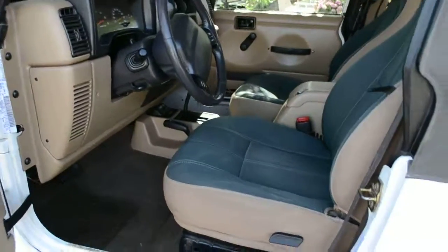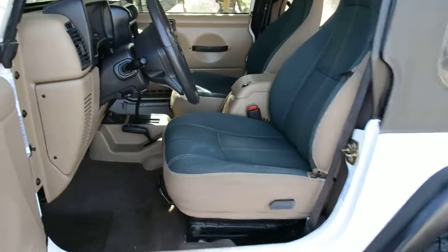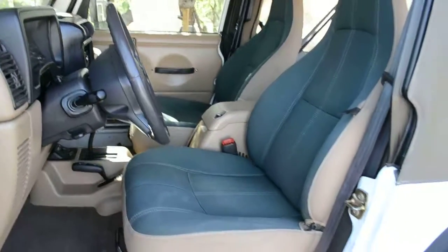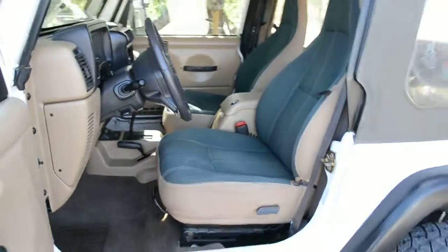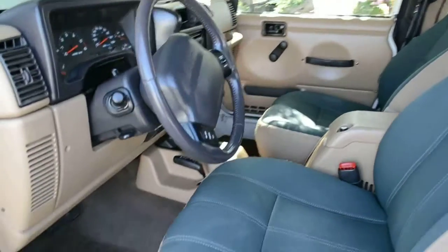All right, here we go. This is Junior Red Rock Classics out of Arizona. I picked up this Jeep TJ from a friend of mine — I know quite a bit about this Jeep, so I'm going to tell you what happened with it and what its entire story is.